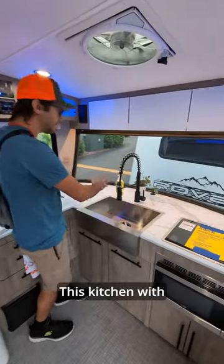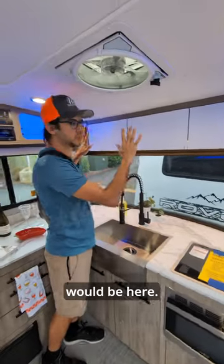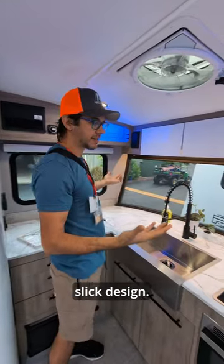Check this interior out. This kitchen — with that angled windshield, if it wasn't angled, this would be here, and that's out over the tongue anyway. It's a little weird, but it seems like a slick design.